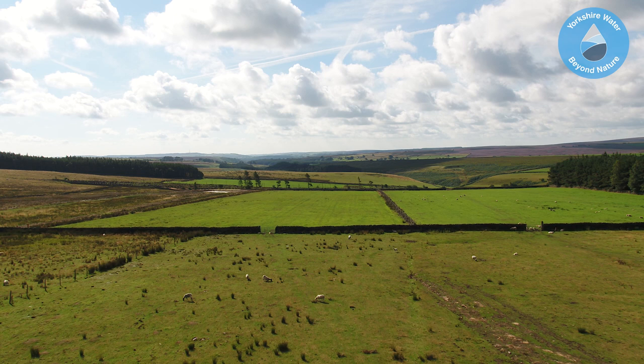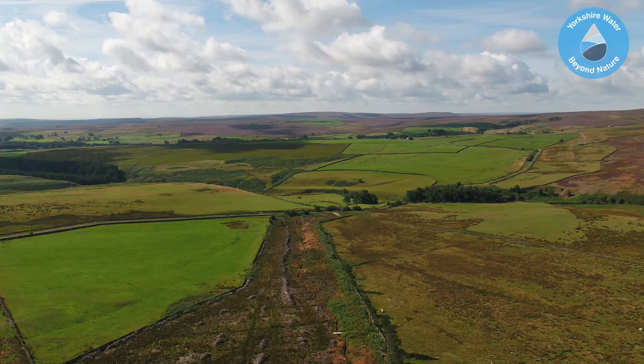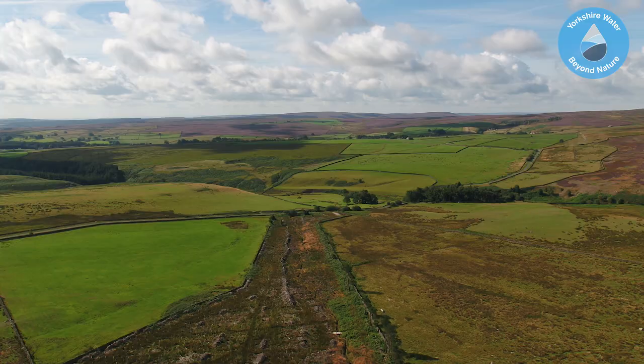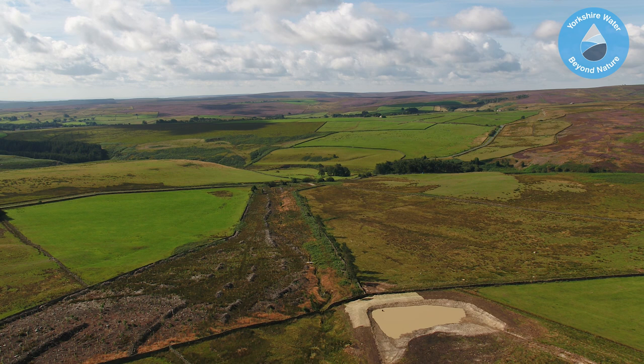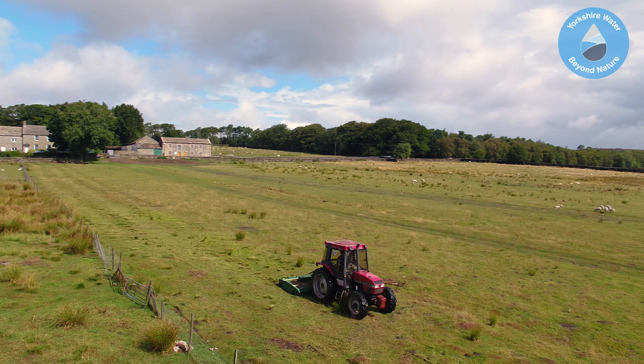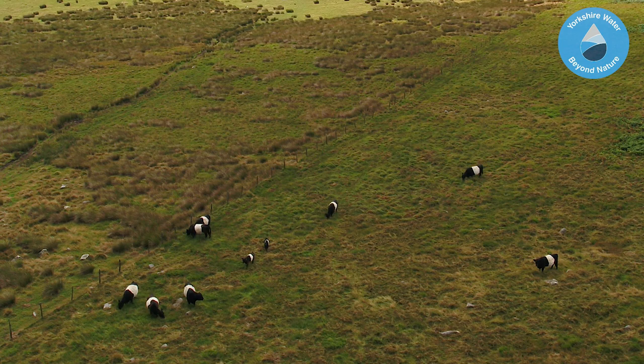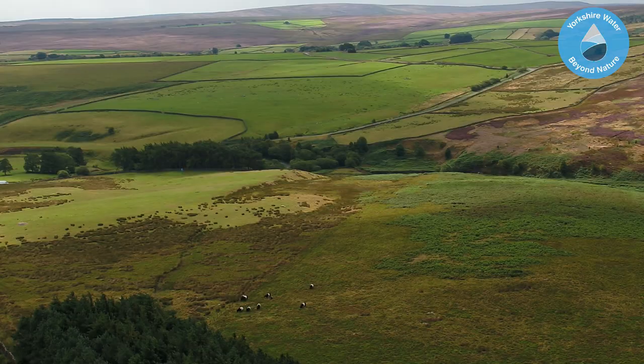The traditional hay meadows are undergoing restoration to develop wildflower and species-rich grassland. A woodland management plan has been drawn up, along with some areas of new woodland creation. Here we see the new wildlife and sediment pond, providing a new habitat for a whole host of species, along with slowing the flow of water. The belted Galloway cattle, distinctive by their white belts, have been introduced for conservation grazing.